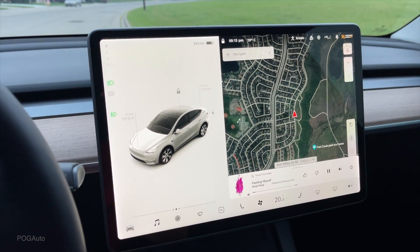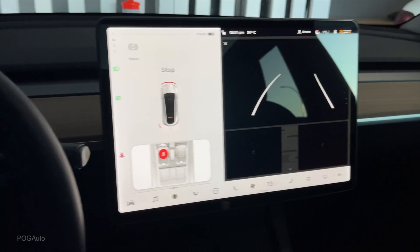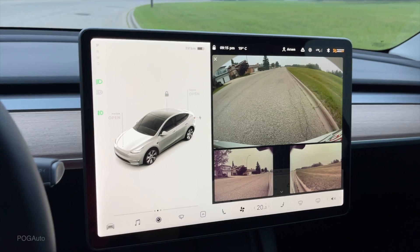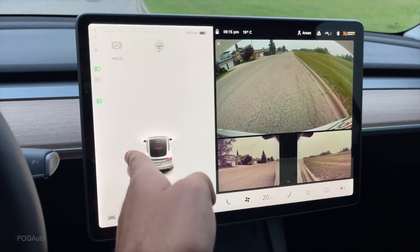So the Tesla Model Y — other than the issue where the backup camera sometimes, and most of the time, does not work — unfortunately from yesterday the entire autopilot does not work. Also the thing that shows lines around you is not working either.